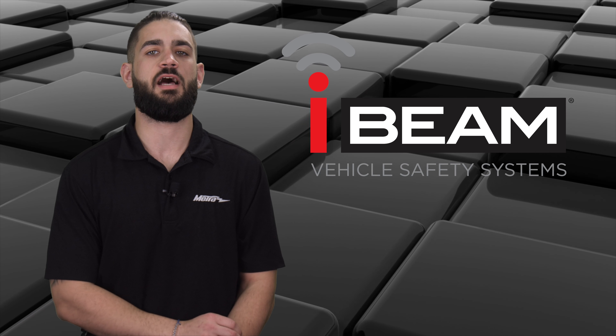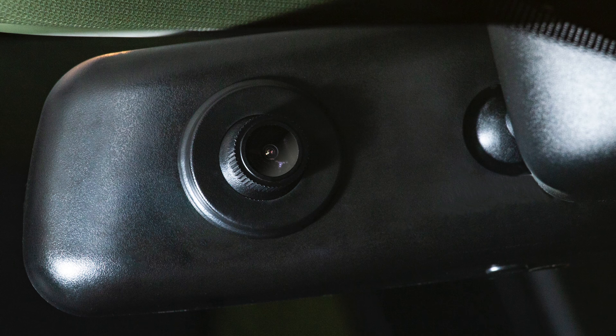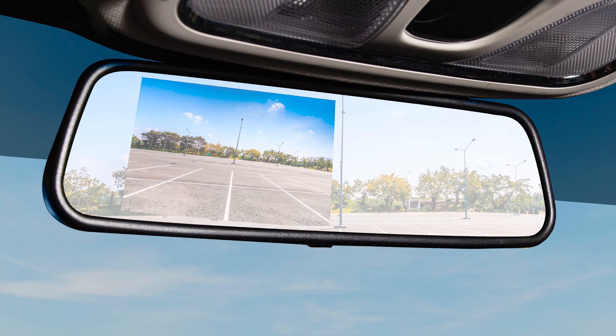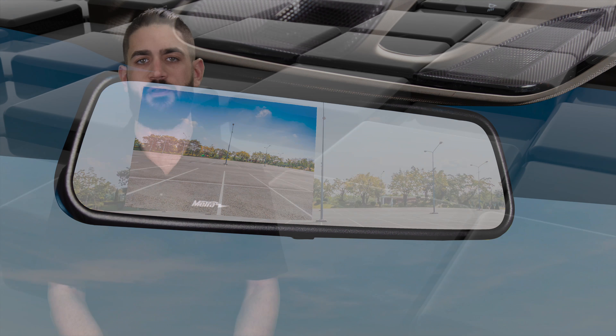We have put together an impressive line of DVR products for both consumer and commercial use. Starting with the TE-DVR-MM, which is a replacement mirror with a 4.5 inch built-in monitor. The DVR is built into the mirror and provides a 1080 HD recording of the forward-facing visuals of the vehicle.